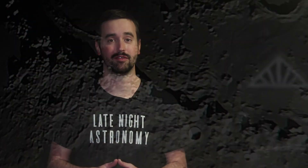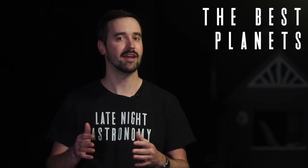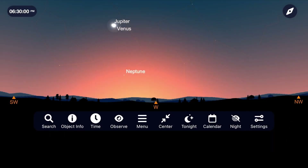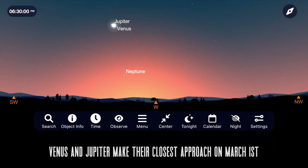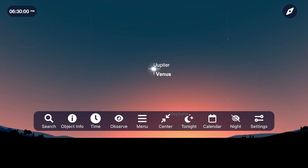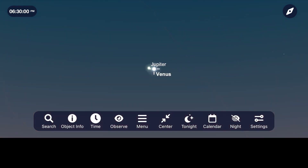After weeks of us seeing Jupiter and Venus slowly approach each other in the night sky right after sunset, they finally have their close approach to each other on the night of March 1st. To see them, go outside and look to the west right after sunset, and these two bright objects will slowly start to appear as the sky darkens. With the naked eye, they're almost going to appear to touch each other, and you might not even be able to split the difference between the two of them, with them only being a half degree apart.